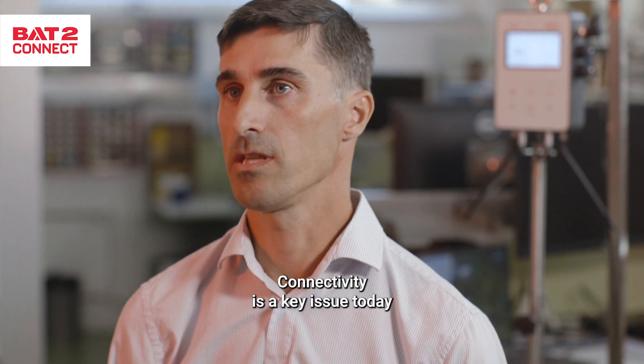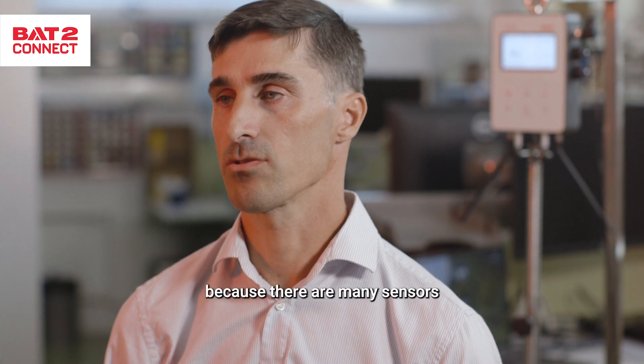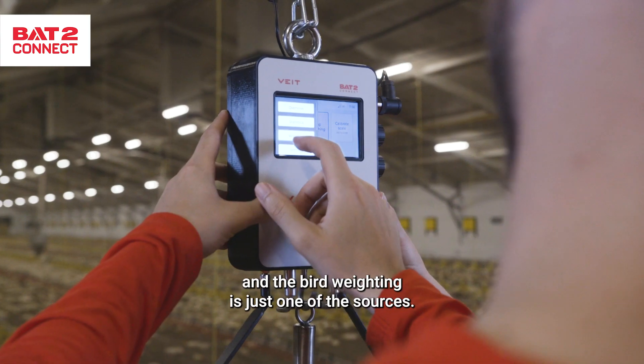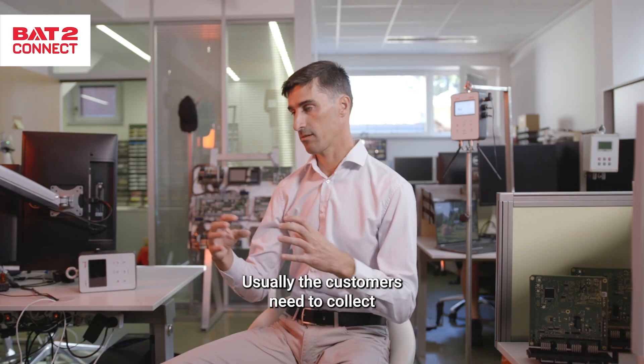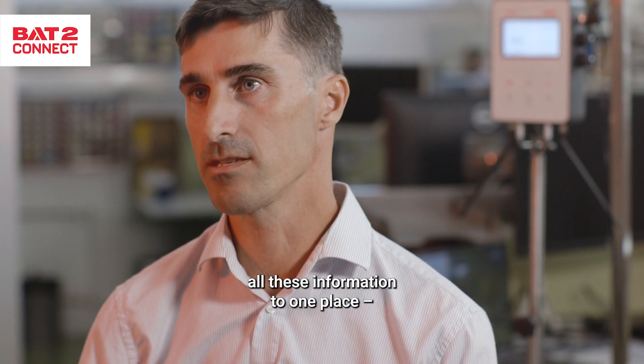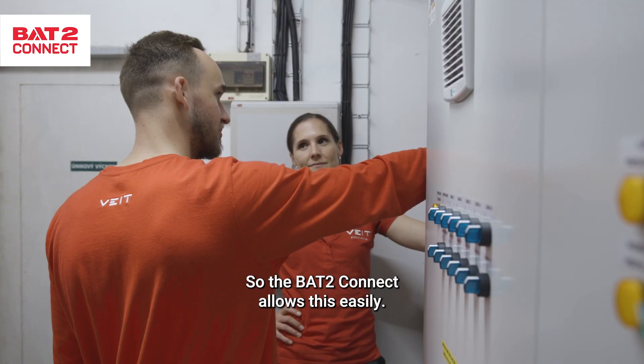Connectivity is a key issue today for farmers because there are many sensors on a farm in general, and bird weighing is just one of the sources. Usually customers need to collect all this information to one place, to one farm management system, so the BAT2 Connect allows this easily.